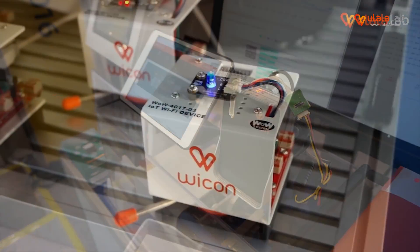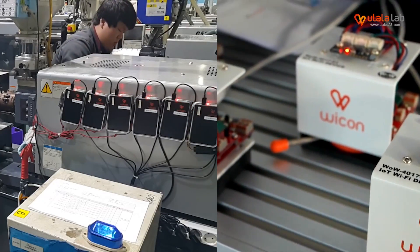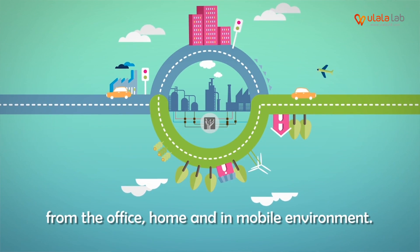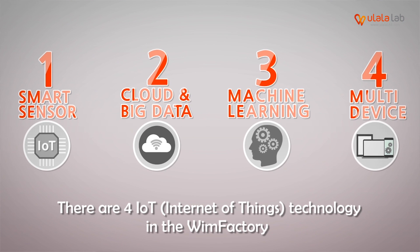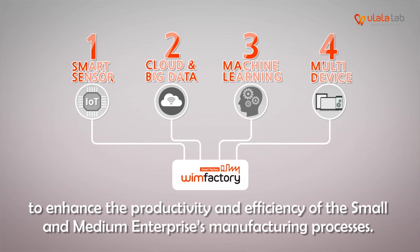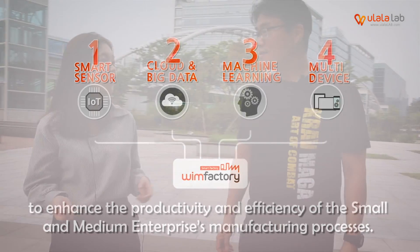Ulalale can transform old-fashioned small factories into a smart factory. How can you do it? To apply WinFactory, you don't have to change anything in your factory. Just attach our self-developed IoT smart factory device called Wecon to the current facilities. Wecon collects data like humidity or temperature from the facilities and sends it to the cloud server for big data analysis. Through big data analysis, WinFactory can provide real-time monitoring service or notification service about detected malfunctions.